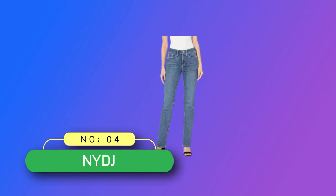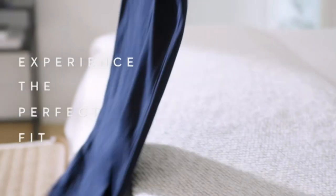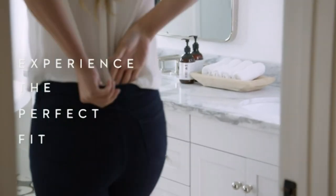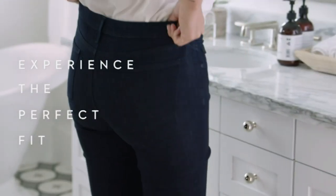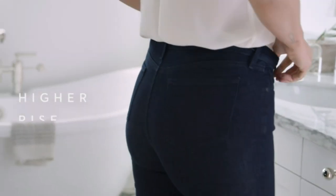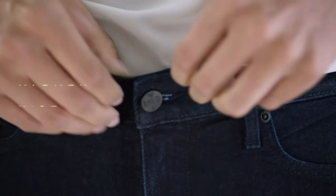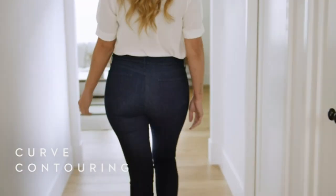Number 4: NYDJ Denim Jeans Made in USA. The easy, figure-elongating construction of the NYDJ Petite Maryland Straight Jeans pairs well with everything, thanks to a flattering waist, higher rise, and versatile straight leg fit. This unique technology uses a proprietary slimming panel with a patented crisscross design to shape and support your curves for an always sleek silhouette.